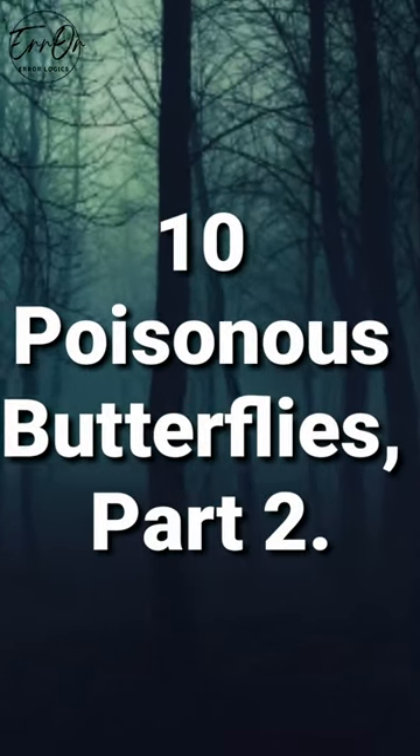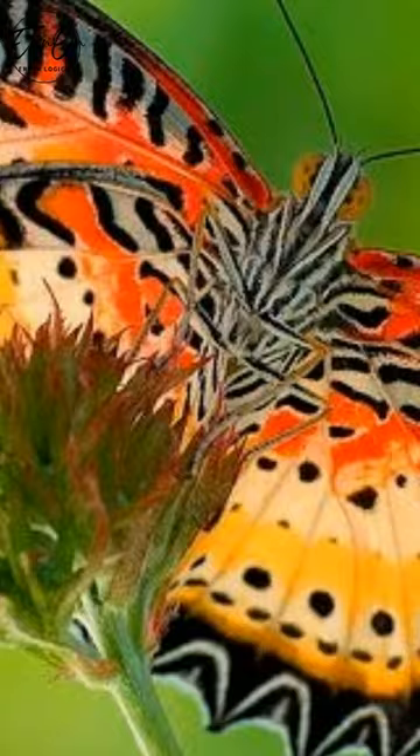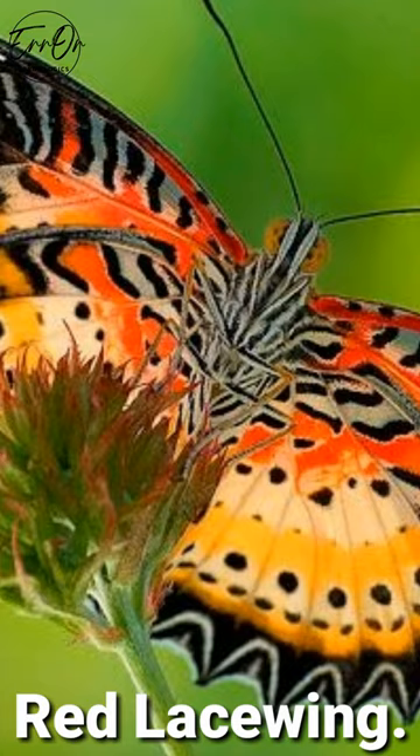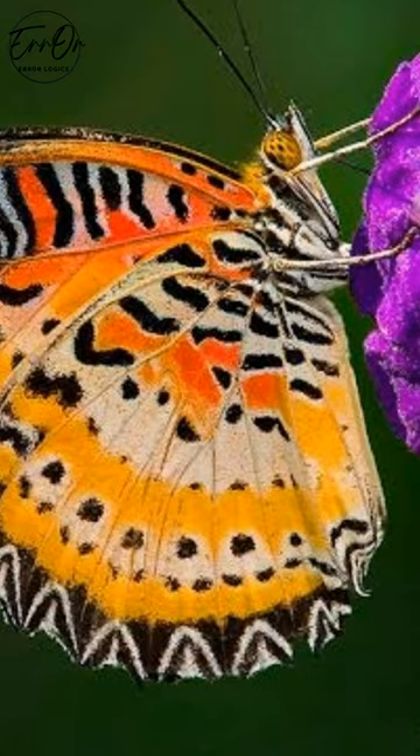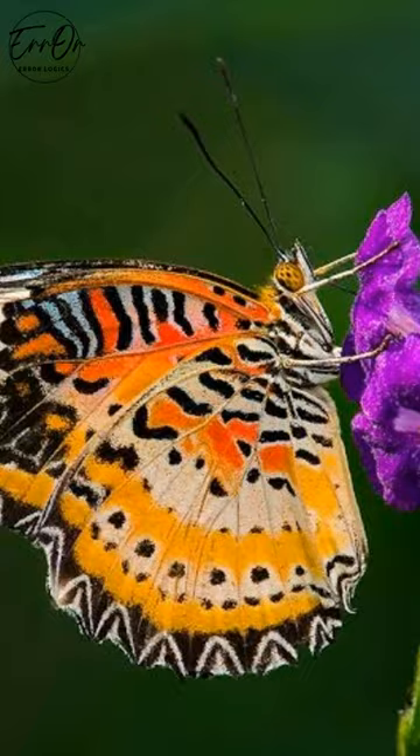10 Poisonous Butterflies, Part 2. Red Lacewing. This beautiful butterfly of Asia and Southeast Asia also has wings that are colored orange, black and white like the monarch, though the pattern on the wings is different. Still, the colors should warn predators that this insect is toxic.